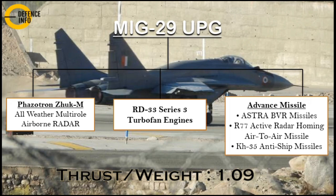Talking about advanced missiles, it carries the Astra BVR missile, which has recently been integrated and is an indigenous beyond visual range missile. The R-77 active radar homing air-to-air missile is a medium-range missile, while the KH-35 is capable of anti-ship missions. The thrust-to-weight ratio of the MiG-29 UPG is 1.09, meaning it exceeds 1:1 and is thus capable of vertical acceleration very easily.